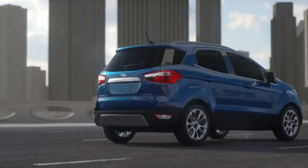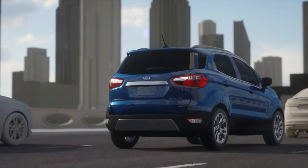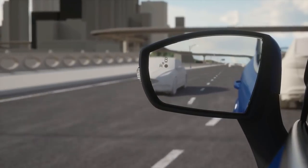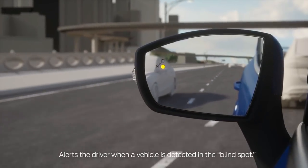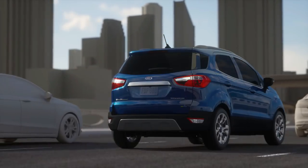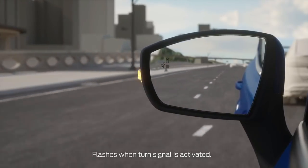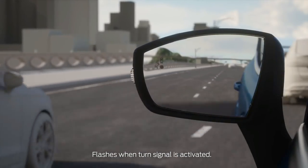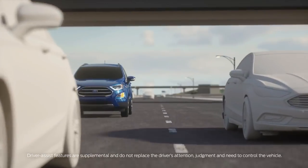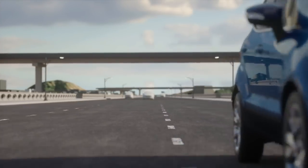When driving, Blind Spot Information System can alert you to vehicles in your blind spot by illuminating an indicator on the appropriate side view mirror. When you activate the turn signal to merge into another lane, the indicator will begin flashing if a vehicle is detected in the blind spot of the lane you're entering. Increase awareness of your surroundings using Blind Spot Information System with Cross Traffic Alert.